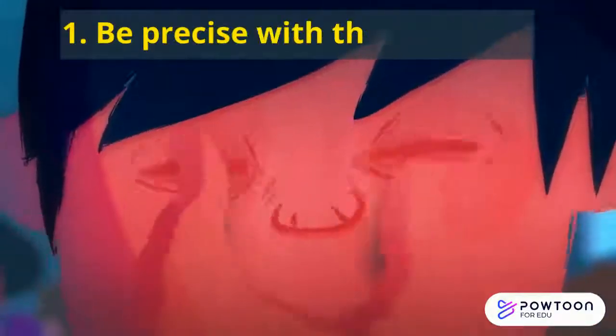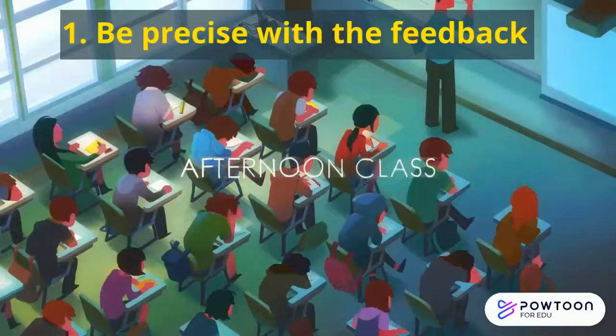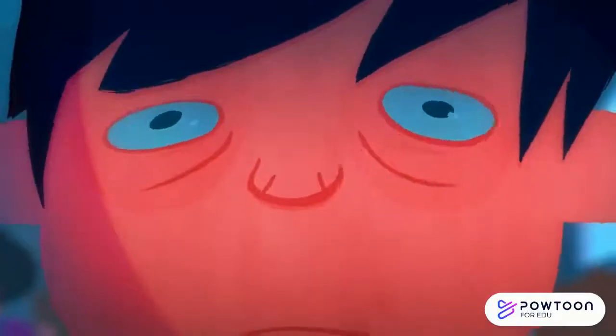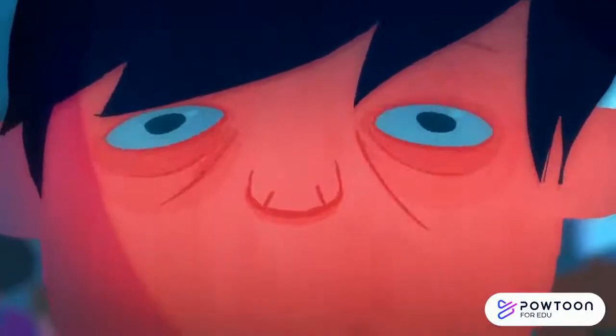Number one: be precise with the feedback. Whether you are giving praise or whether you are identifying areas for development, precision is really important. It helps the student know what they've got to focus on next.